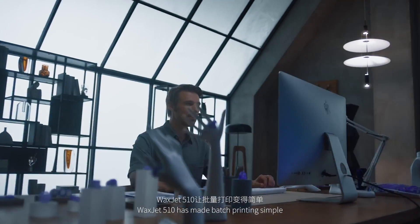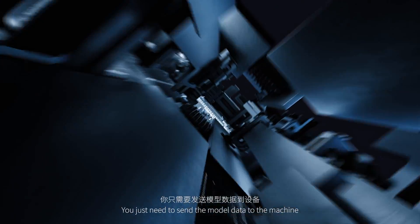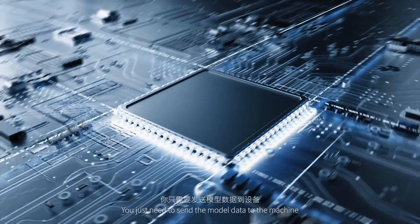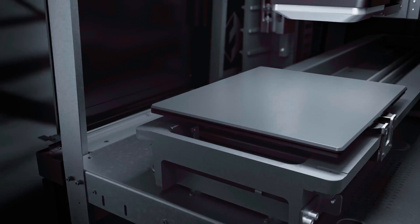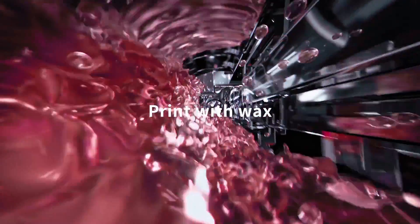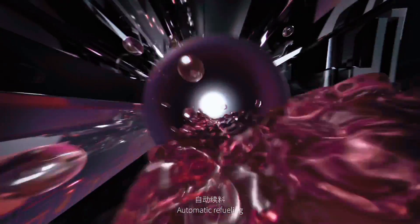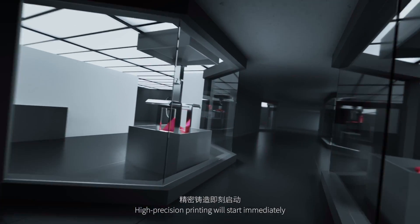WaxJet 510 has made batch printing simple. You just need to send the model data to the machine for one-click automatic printing, 3D automatic mosaic layout, automatic refueling, and high-precision printing will start immediately.